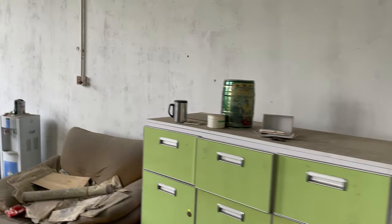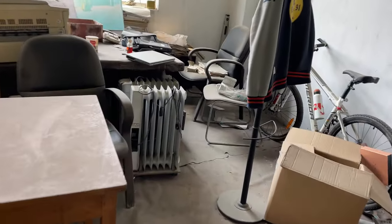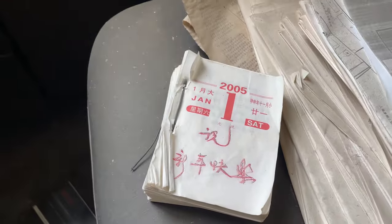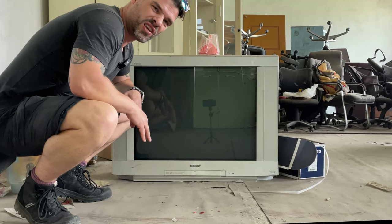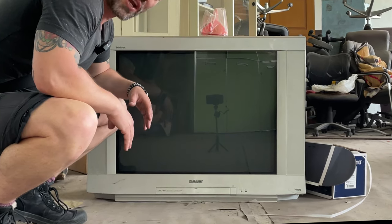Oh my god, I think this door has been locked a very long time. Oh, there's an old laptop — Sony VAIO. It's an old Sony VAIO and this says it's been abandoned since 2005.